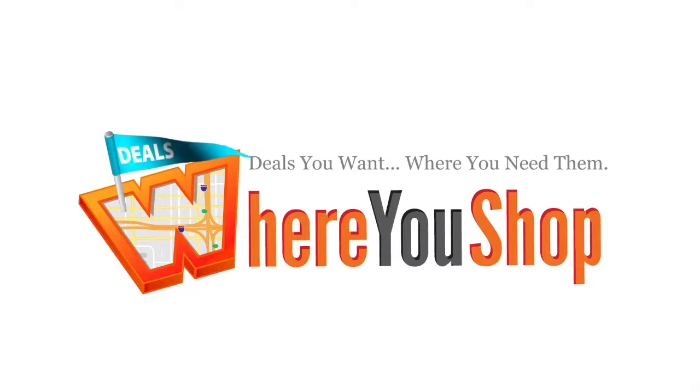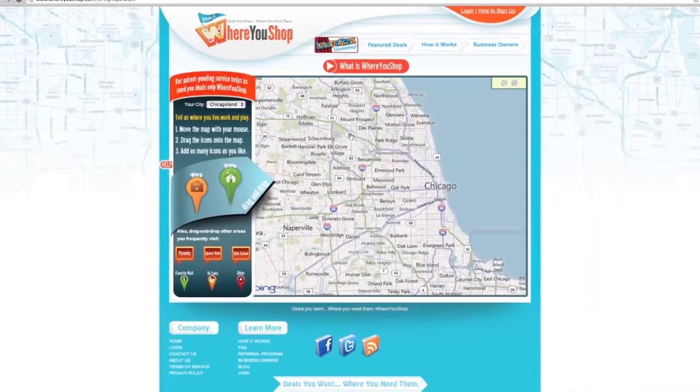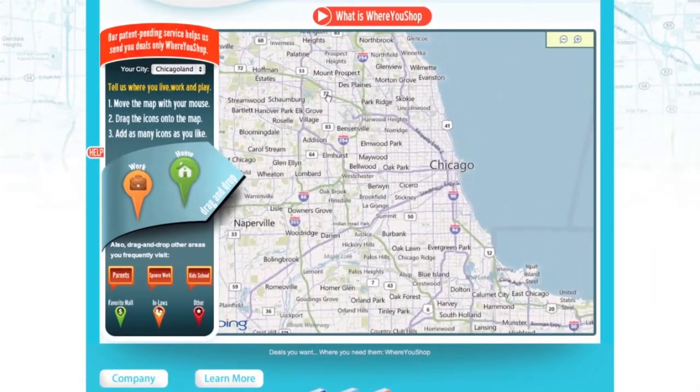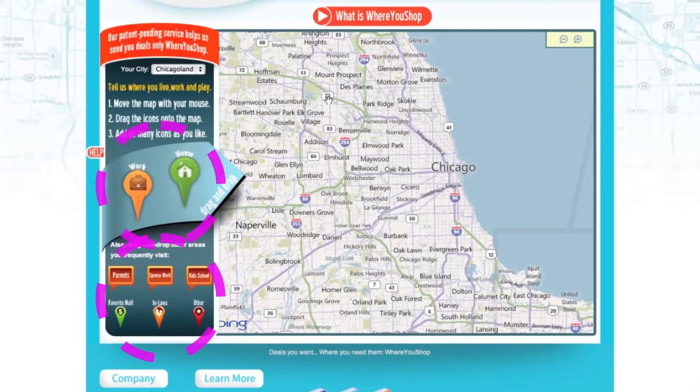Where do you shop? Tell us where you live, work, and play. Use the mouse to find your location on the map. Drag the icons onto the map.